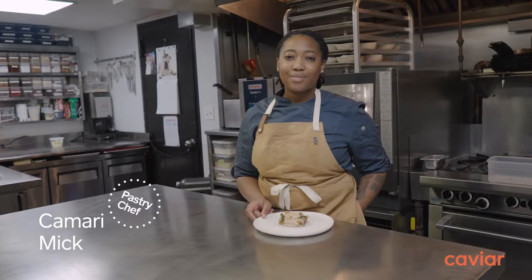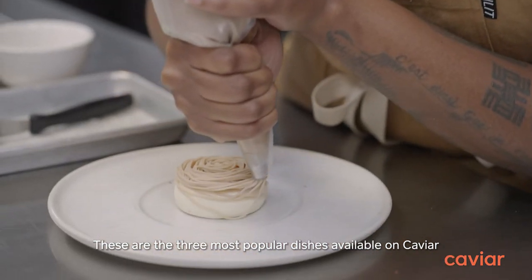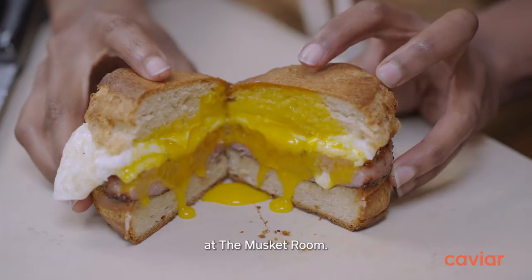I'm pastry chef Kamari Mick. These are the three most popular dishes available on Caviar at the Musky Road.